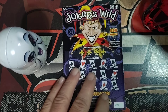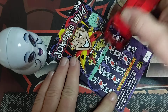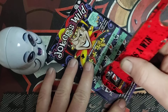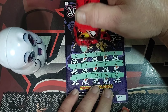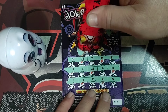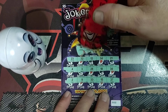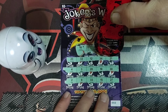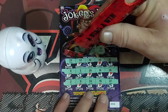Ticket number two: 14, 22, 31. Last one is 13 — no win on ticket two.